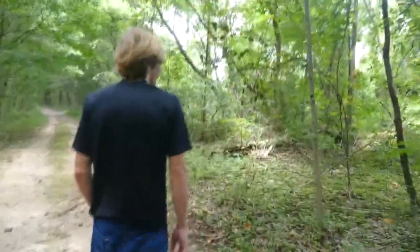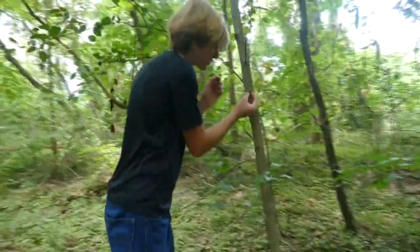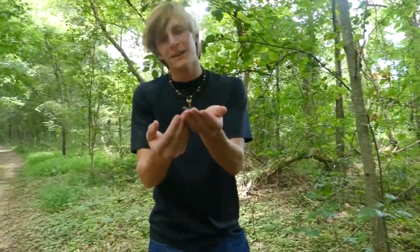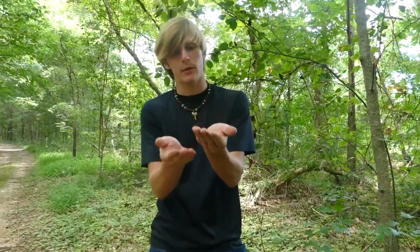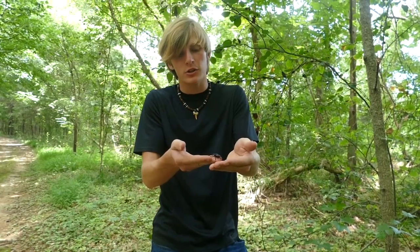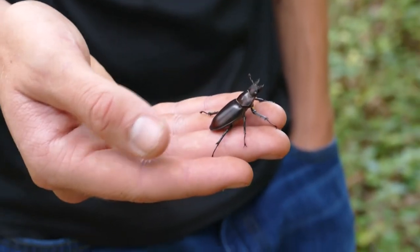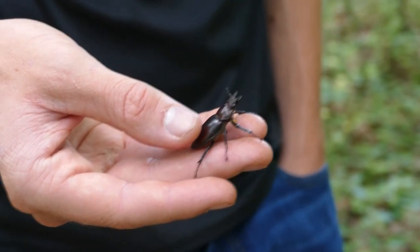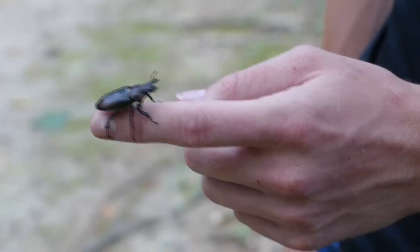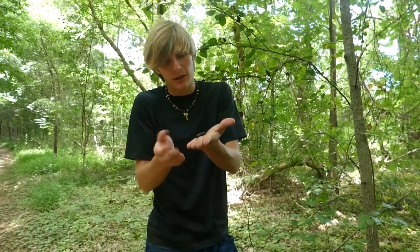Oh, here we go — it's a stag beetle! Check this out, it's a female stag beetle. They don't have the huge tusks on the front like the males, but they are pretty cool. This is actually a reddish brown stag beetle — one of two stag beetle species found here in the piedmont of North Carolina. The other is the giant stag beetle. The males have those very famous giant pinchers, which they use to fight other males.